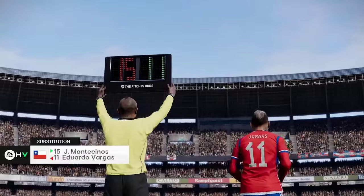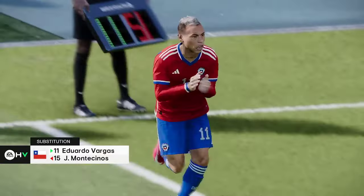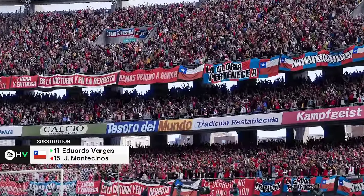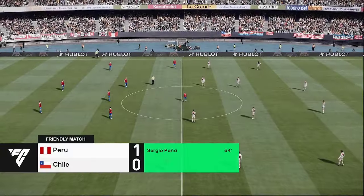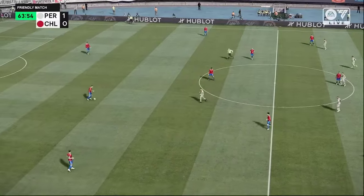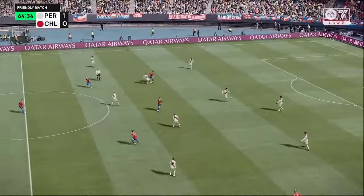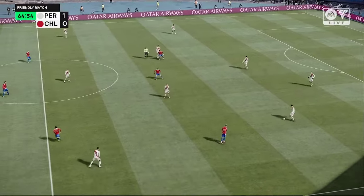Now some movement on the bench and we are going to see a change. Peru take the lead. Look, experienced voices need to be heard now, along with good purpose and urgency. And they can get right back into this.